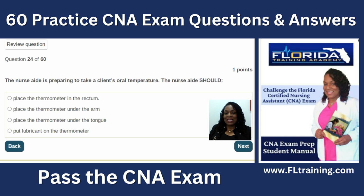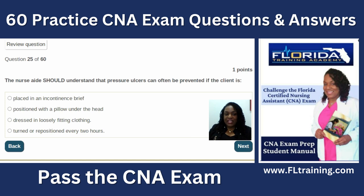Question twenty-four: the nurse aide is preparing to take a client's oral temperature. Place the thermometer under the tongue — not in the rectum, under the arm, or lubricated for oral use. Question twenty-five: pressure ulcers can often be prevented if the client is turned or repositioned every two hours. Placing someone in an incontinence brief traps moisture against the skin, which actually increases the chance of bed sores. That's why many facilities have diaper-free policies or use alternatives like condom catheters for males.